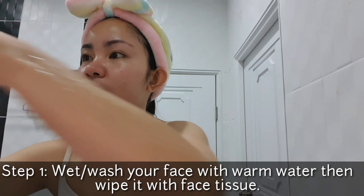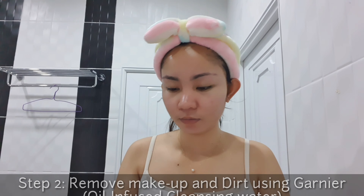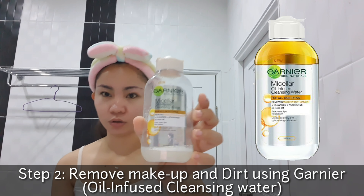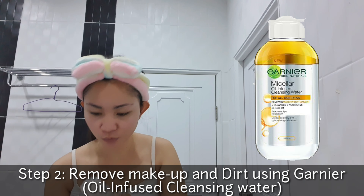When I wipe my face, I use tissue because I feel it absorbs better and keeps it cleaner compared to using a towel. I don't use a towel because it's not always clean. Next, what I'm using is a cleansing water — the Garnier Micellar Oil-Infused Cleansing Water.